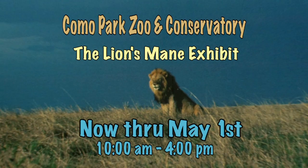Hey folks, this is a traveling exhibit that's been around the country — it's fantastic. It's been on BBC, CNN, and National Geographic. And now it's here at Como Park Zoo and Conservatory, only through May 1st.